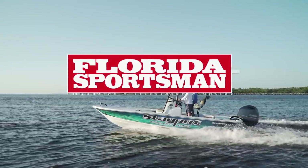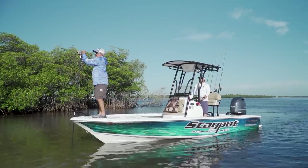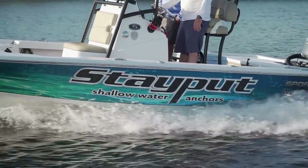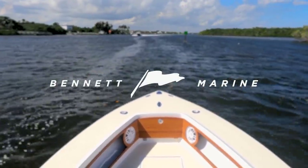When we come back, our host George Labonte experiences the advantages of using the efficient shallow water anchoring system from Stay Put Anchor in this week's Marine Product Showcase. This segment is brought to you by Bennett, superior by design.